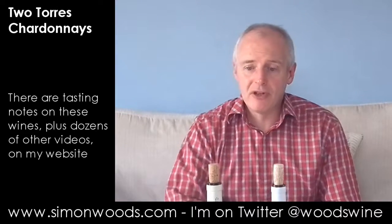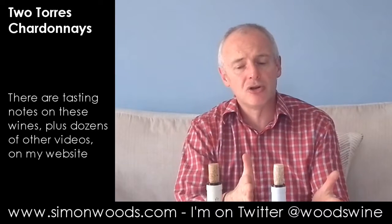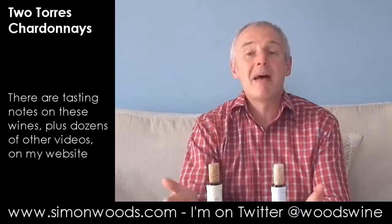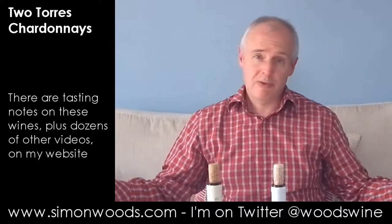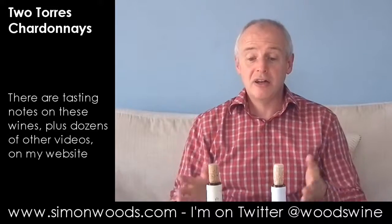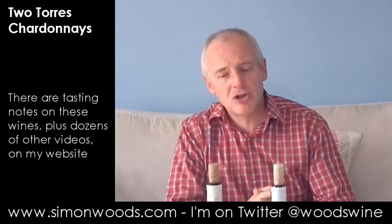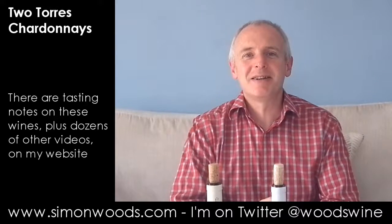Of the two, I prefer the Marimar. I find this one just a little bit conventional. The Marimar, with that absence of make-up, is just very happy to sit there and say here I am — if you want to like me, that's great. And I do like it. Here, it feels like they've just manipulated it that little bit too much. So I will be sticking to the Californian wine tonight. See you soon.